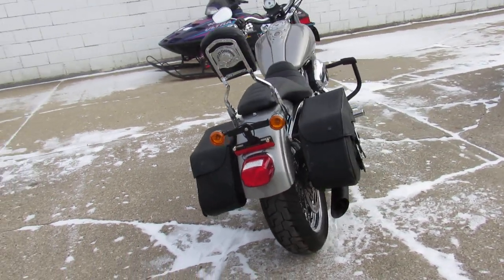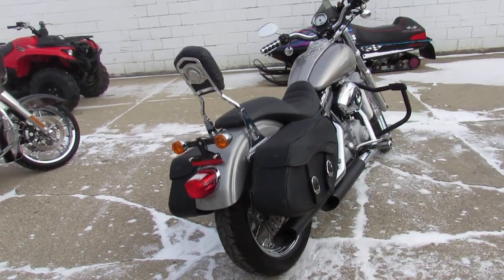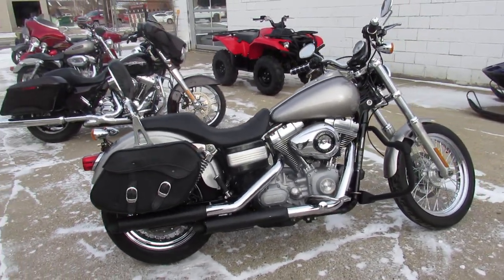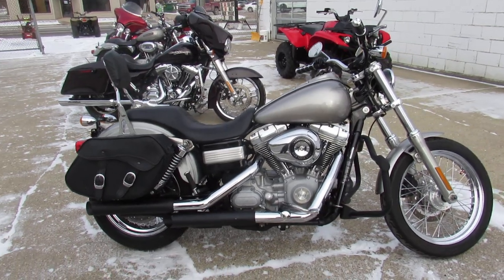You can own it — 2009 Dyna Superglide. Guaranteed financing, leasing programs, layaway programs — your trades are always welcome. Give us a call, we'll get it done: 810-648-9500.